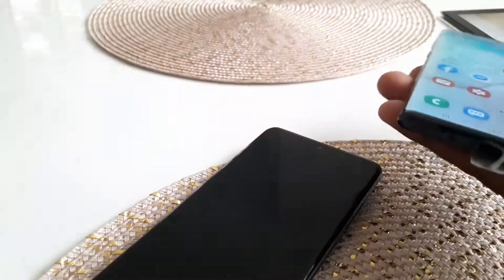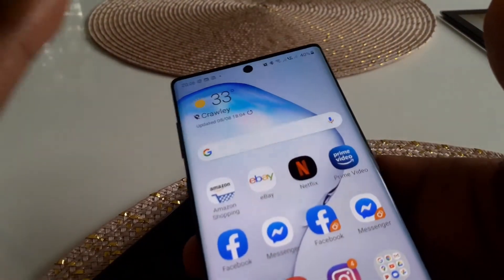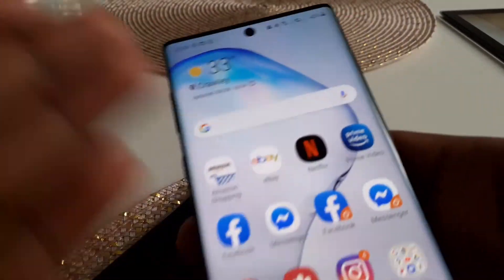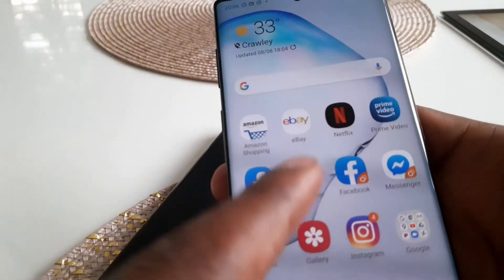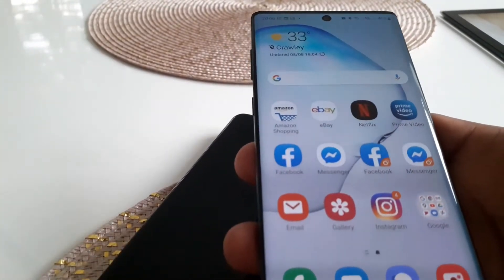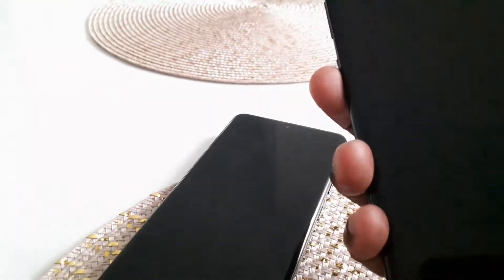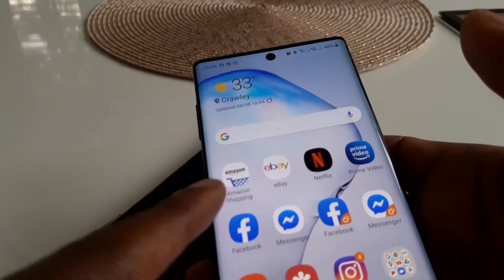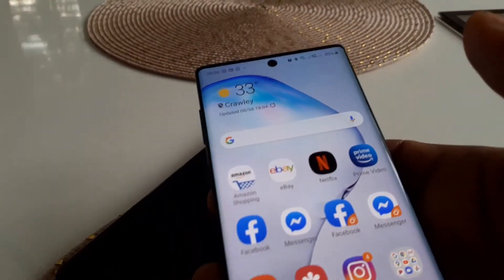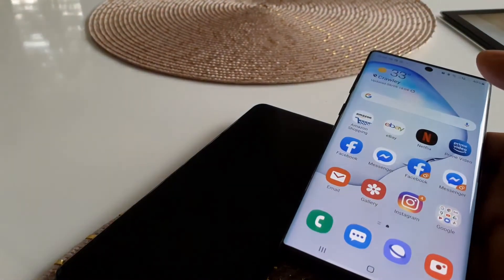On display: the Note 10 regular is 6.3 inches and 1080p, whereas the Note 10 Plus runs at 1440p. If you've been used to high-end Samsung displays, you will notice the quality difference. It's clearly lower quality compared to the higher-end phones. If that bothers you, you might want to skip the smaller Note, get the Note 10 Plus, or consider upgrading — especially since Note 20 Ultra prices are relatively accessible.